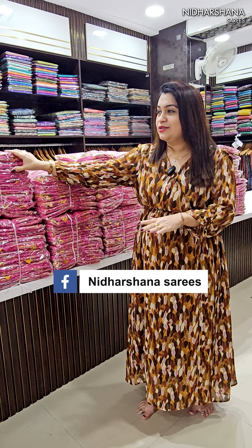Hello everyone, welcome to Nidarshina Saris. This is Lakshmi here. This is a beautiful semi-dola saree that we restocked today. I released this product a month back, and 150 pieces have arrived. It is ready to dispatch now.